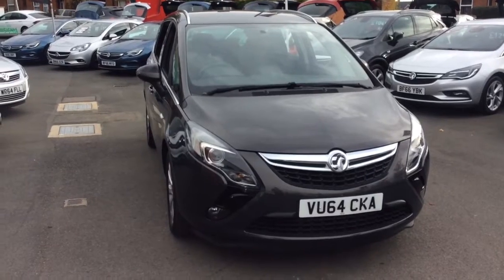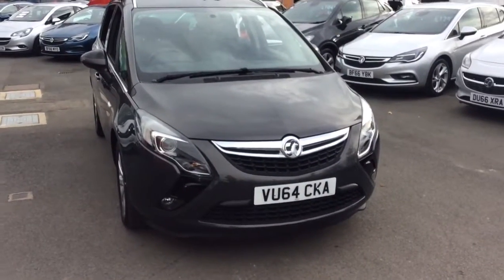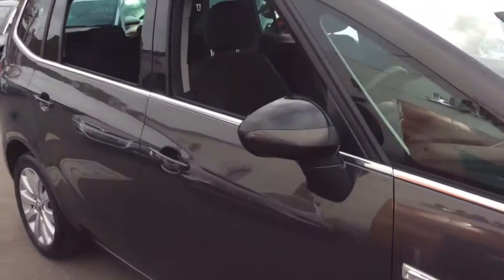Welcome to Bayless Vauxhall. Today we are viewing a 64-plate Vauxhall Zafira Tourer Techline. This vehicle is finished in asteroid grey with a full body coloured exterior, and this seven-seater vehicle comes with parking sensors as well as alloy wheels.